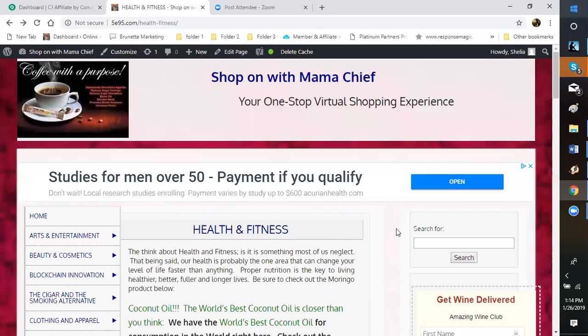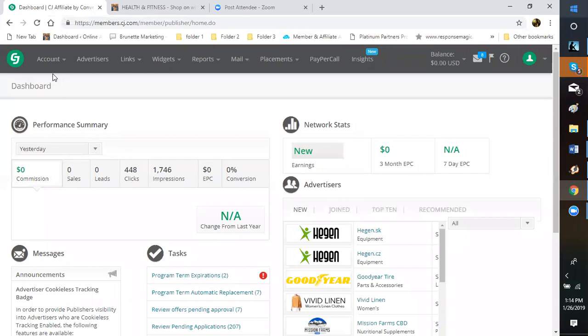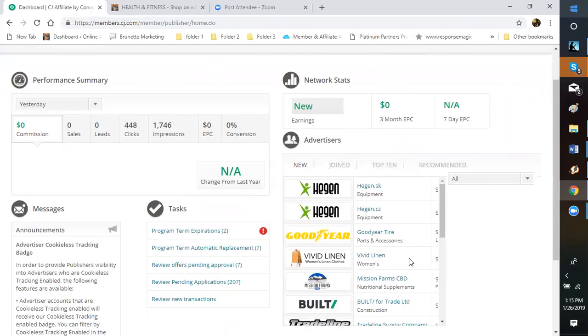When you come to CJ, I have a list of different advertisers that you should get immediate approval for, so you don't have to sit around without being able to complete your pages. I'm always searching because they're always adding new vendors. I check this about once a month to see if there are any new ones. Usually you will see new affiliates that have signed up with CJ listed here — like Goodyear Tires and Tradeline Supplies are new companies that just came in.